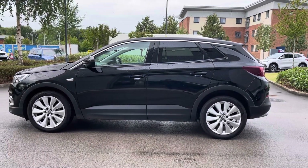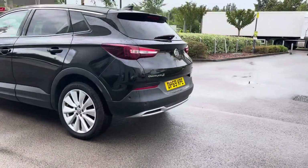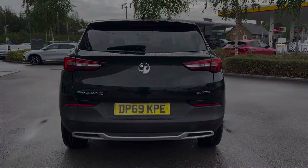This Grandland benefits from the Park and Go Pack 1, a speed sign recognition system, the winter pack, and a sight and light pack, which all work in a great combination providing you excellence in driving.